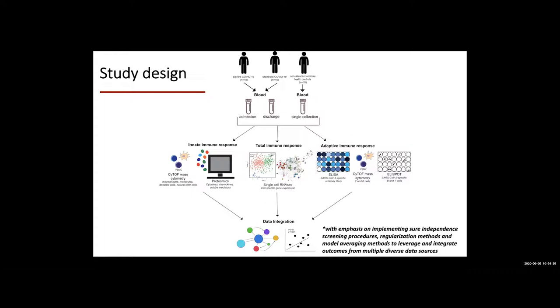The most important part after collecting all these data is the integration. Dr. Shen will provide expertise here — he has a lot of experience with large datasets. We're going to integrate the mass cytometry data, the proteomics data, the single-cell RNA-seq data, and the ELISpot data to build a model explaining the key differences between individuals with severe infections versus those with moderate infection, compared to individuals who have recovered with few complications.